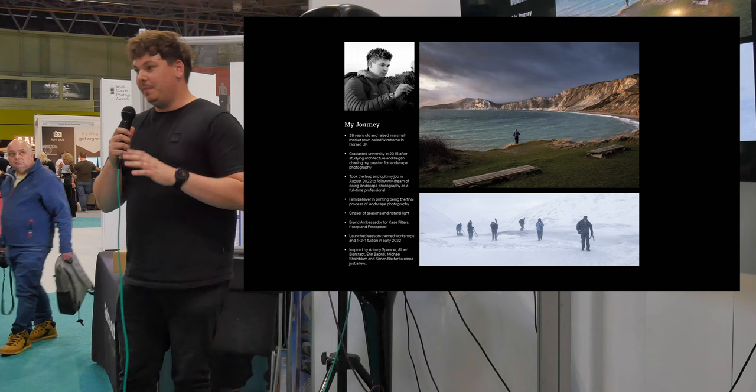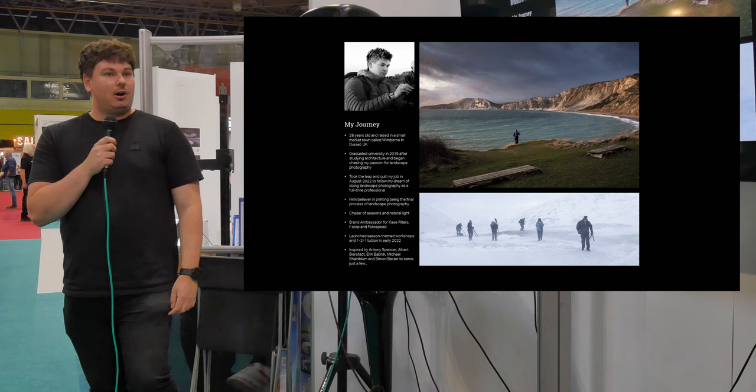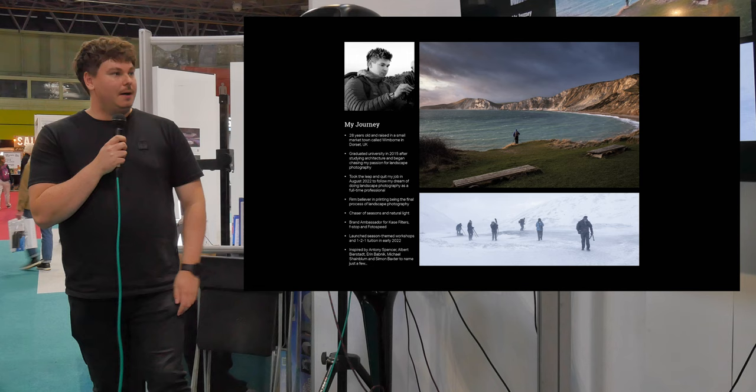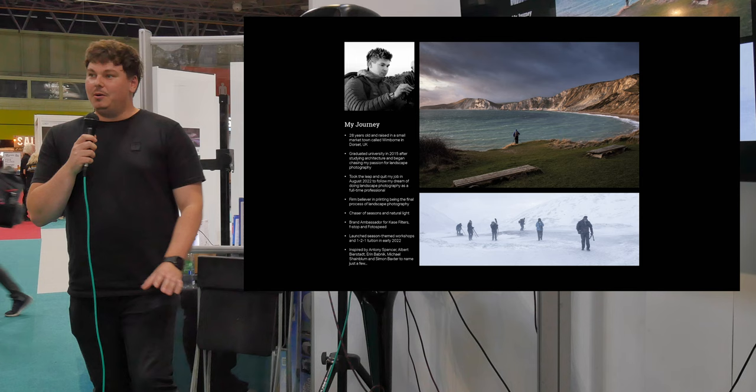I actually started in architecture, so I haven't been a photographer all my life. I just stumbled across it. I was doing architecture at university, started doing a lot of street photography, and then did a sunrise in Venice while I was out there with the university and I was hooked. I came back home, got a camera — just a little Canon 100D — and fell in love with it. I went full-time in August 2022, literally two months ago. I took the leap at 28.